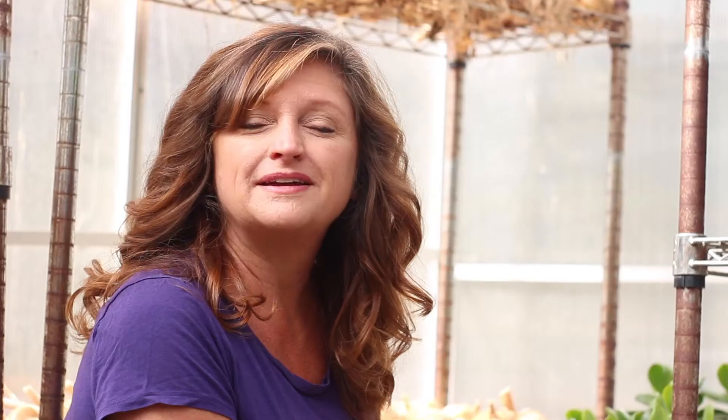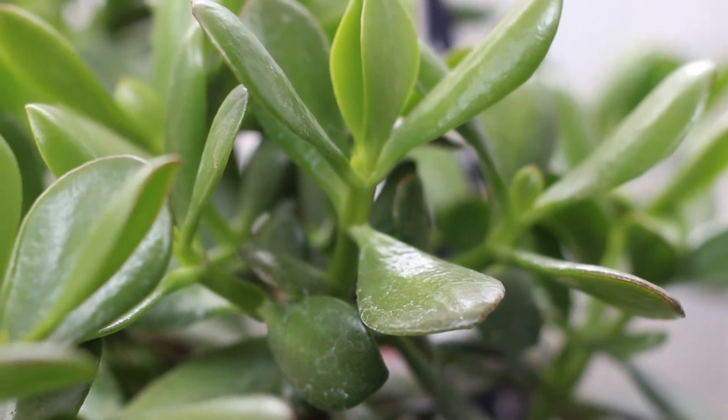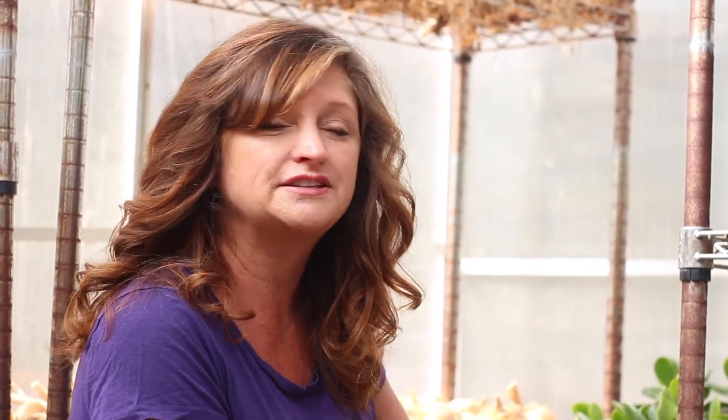My grandmother Carm left me this beautiful jade plant and it's in the greenhouse here. Every so often I just take a couple clippings off, plant it in some really good soil, and I'm creating new jade plants from her heirloom jade plant. It's a pretty old plant — she left it to my mom who then gave it to me. Wow, intergenerational plants! Yes, we love it.